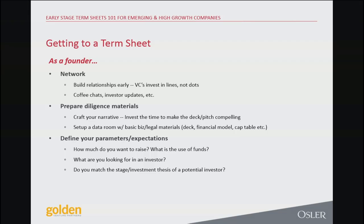Going into term sheets 101 — getting to a term sheet. One of the primary roles of being a CEO or founder is the capital raising process. How do you actually get to a term sheet? First and foremost, it's networking. The expression is VCs invest in lines, not dots. Building a relationship over time means you give insight into who you are as an entrepreneur. It's great if you pitch once and look fantastic on paper, but if nothing happens for six months, that's a problem.